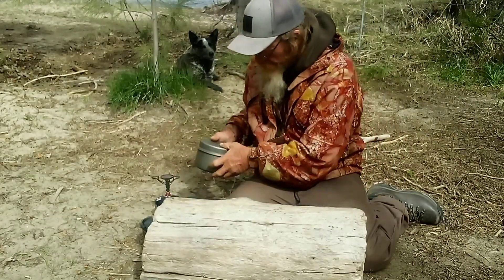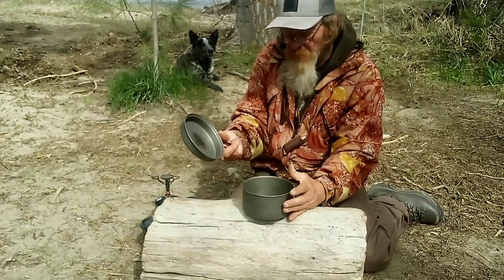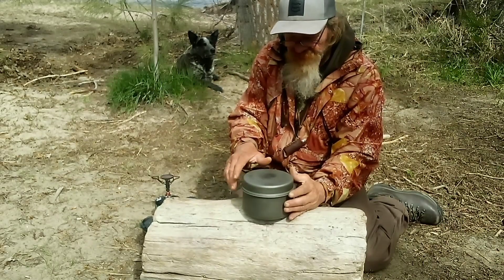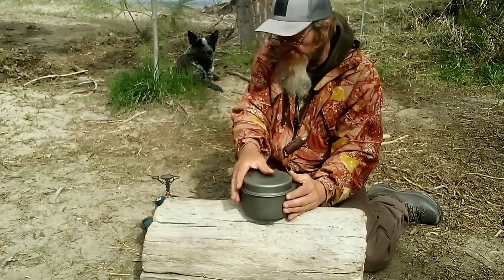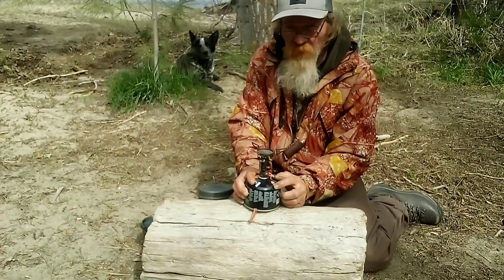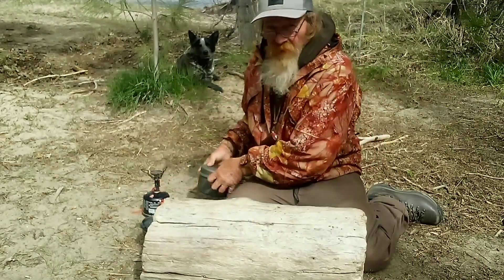When it's all folded up — except for the fuel — it will all stow away in this cook pot set right here. If I had the four ounce fuel canister, it would all stow away in the cook pot.